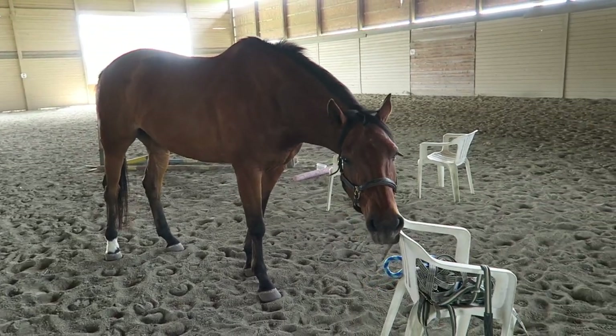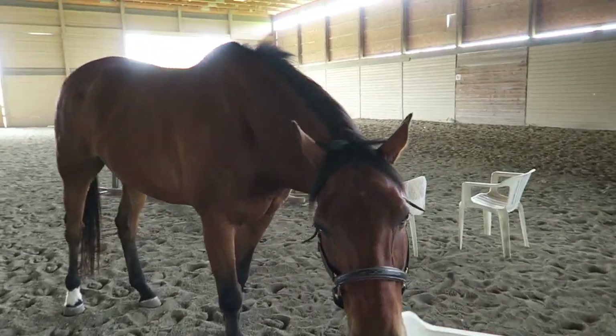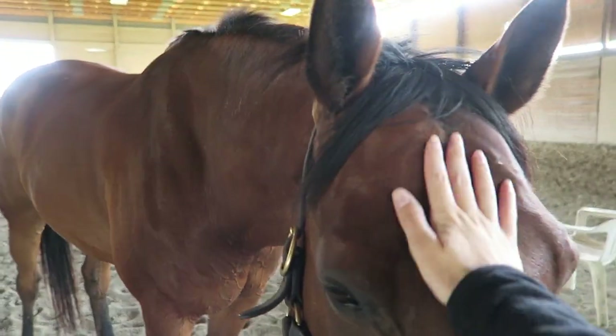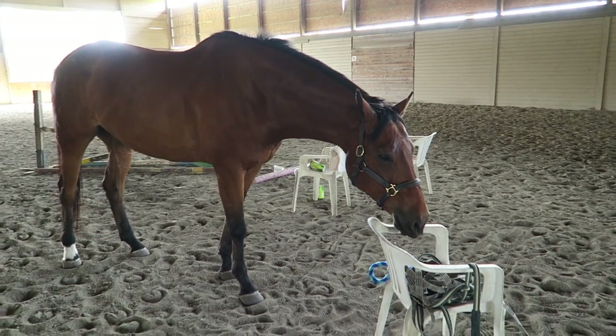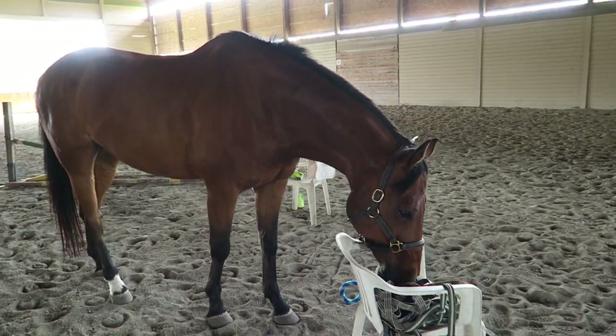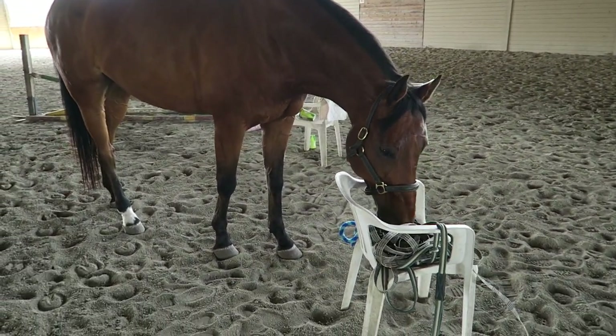We just let Rumor off the lunge line and he just followed me over to the chair. We want you to roll and have fun. You don't have to just stand around with us. Don't eat that though. Can you leave that stuff alone?